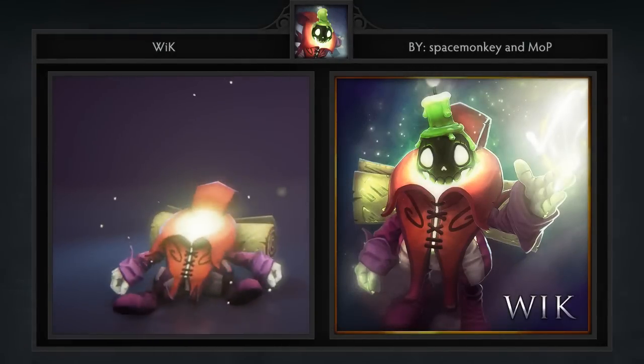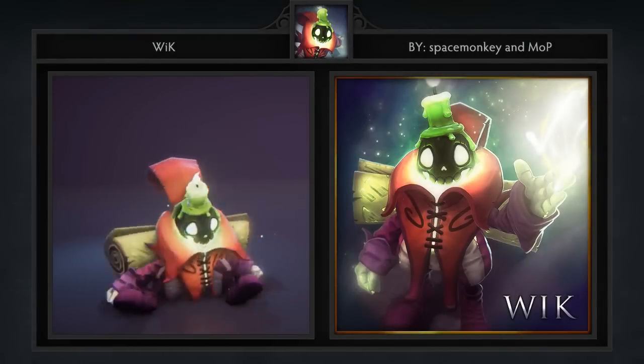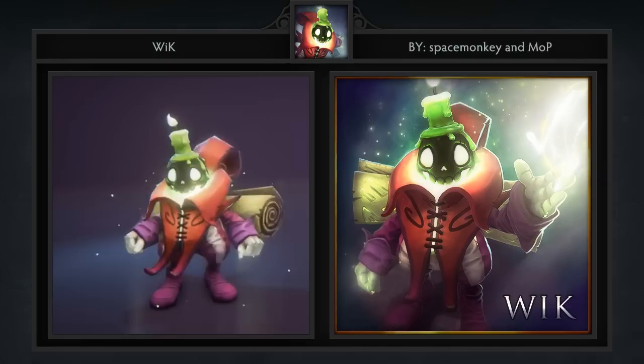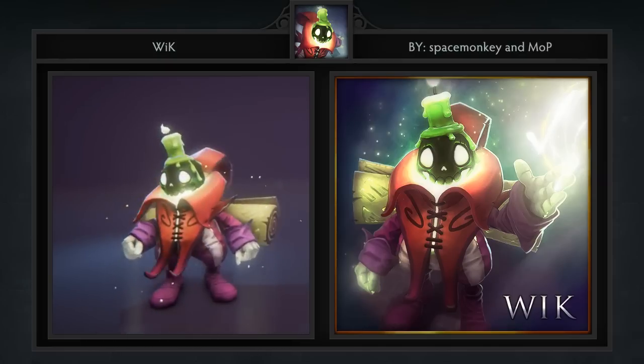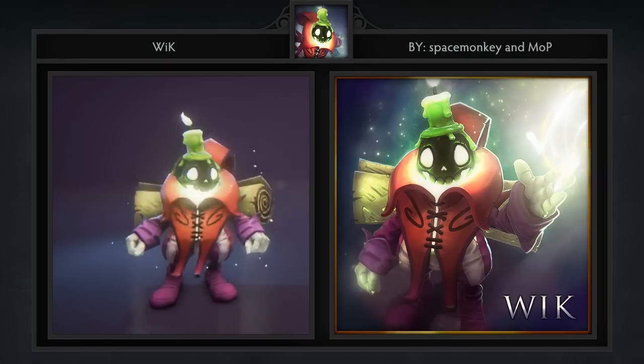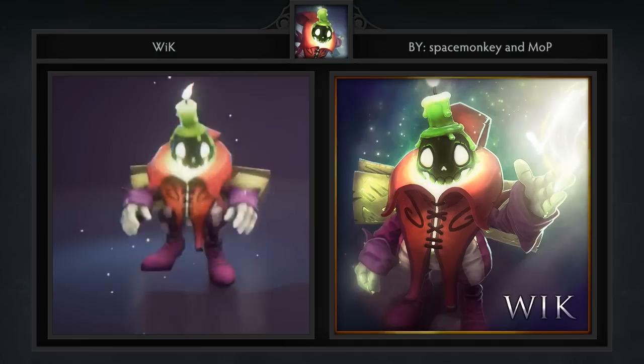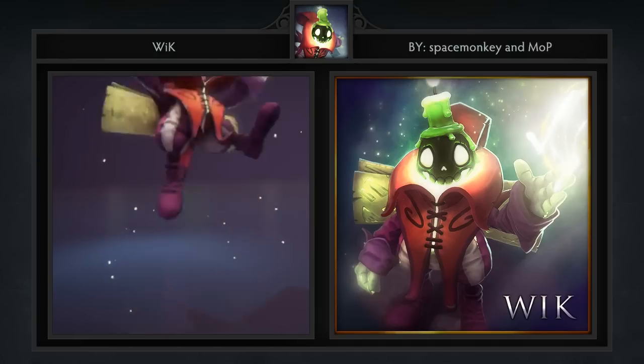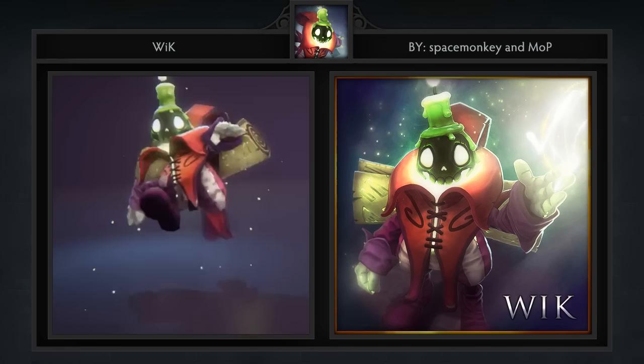Third is Wick the courier, created by some of the best courier makers out there: Space Monkey and Mop. This courier is essentially a cuddly little guy with a candle for a head, which I know sounds completely idiotic but looks quite the opposite. Although it's not specified, I could see this being the courier for Rubick. Please be sure to check out the animations in the workshop itself, as this is yet another brilliant creation from these artists.